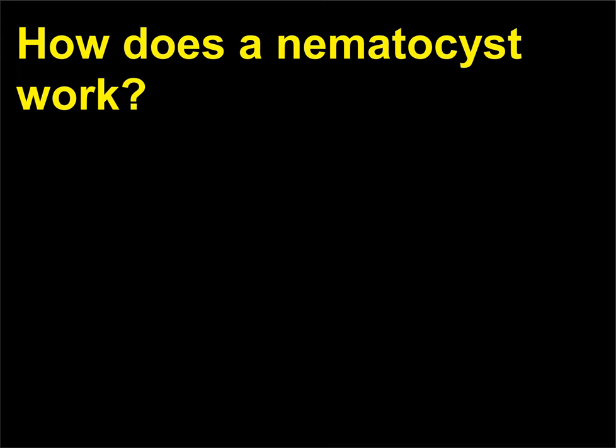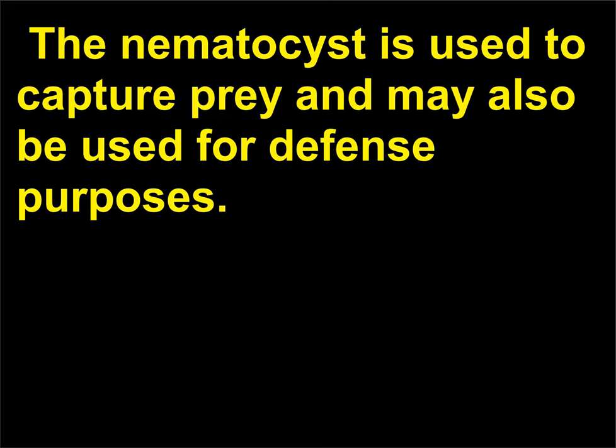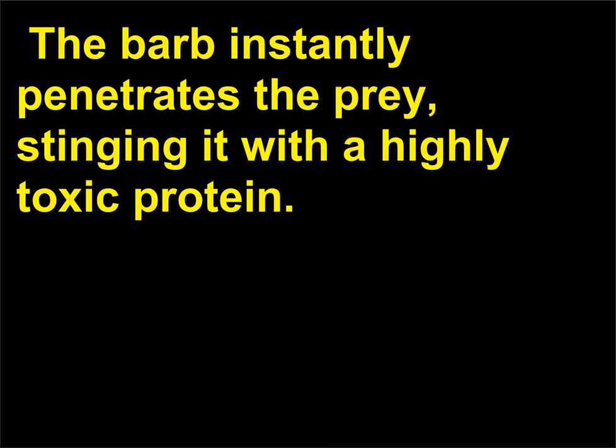How does a nematocyst work? A nematocyst is a specialized organelle found in all cnidarians. Each nematocyst features a coiled, thread-like tube lined with a series of barbed spines. The nematocyst is used to capture prey and may also be used for defense purposes. When it is triggered to discharge, the extremely high osmotic pressure within the nematocyst — 140 atmospheres — causes water to rush into the capsule, increasing the hydrostatic pressure and expelling the thread with great force. The barb instantly penetrates the prey, stinging it with a highly toxic protein.